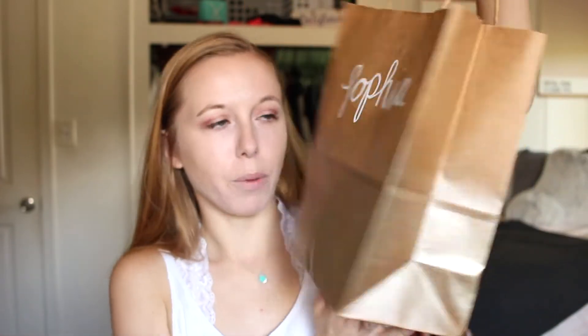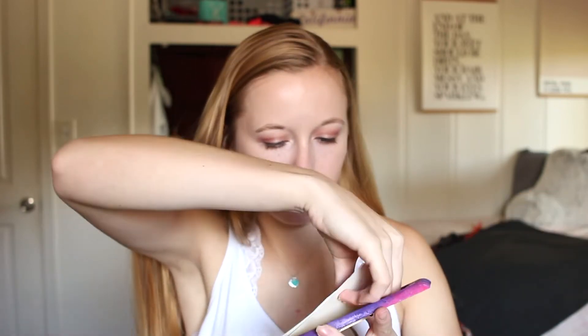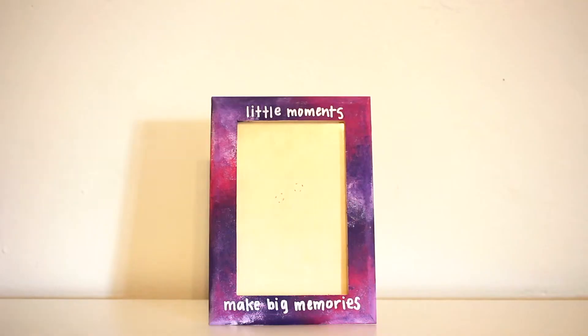Day two is another one of these small brown bags that looks the exact same. The required gift for this day was a little picture frame. I did kind of a galaxy theme on it — I blended a bunch of colors and wrote 'little moments make big memories' on it. Super cute little picture frame.